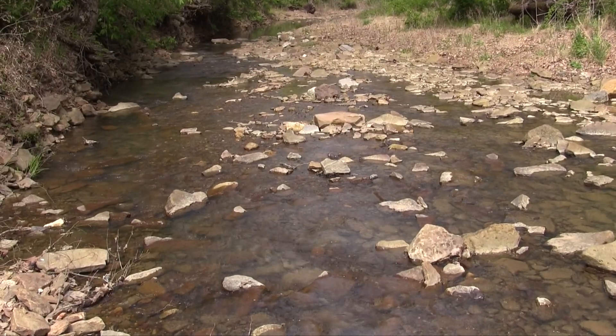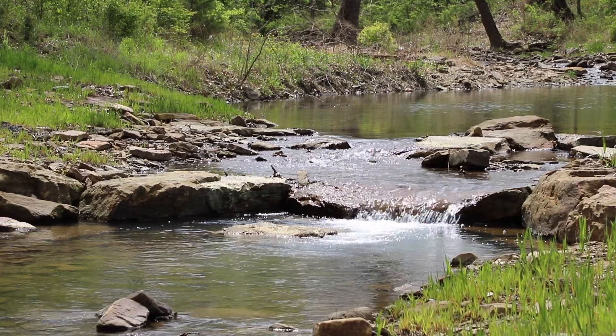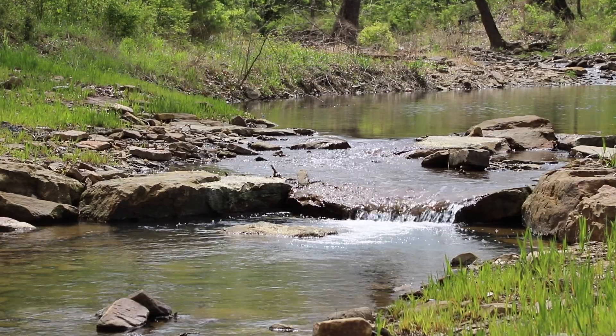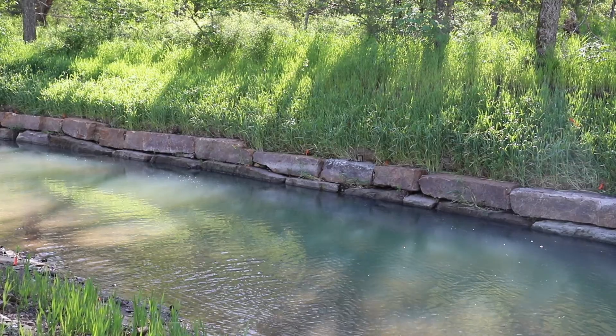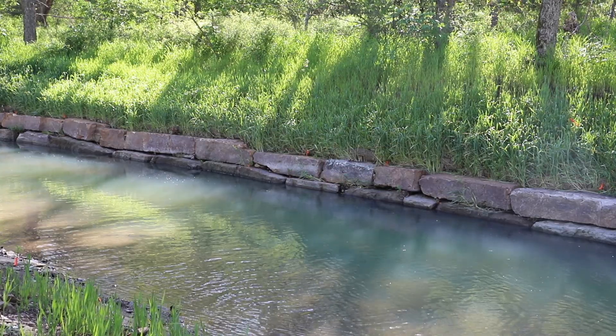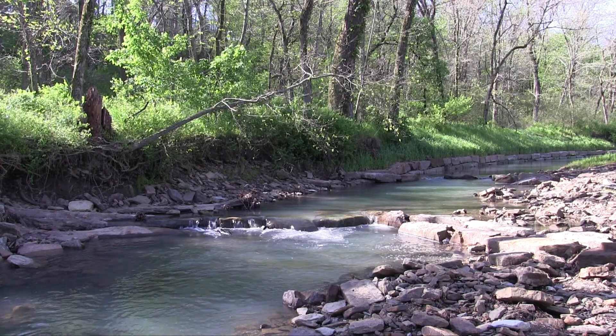For this stream, it had some nice qualities but it had these big old cut banks. Now people want to come down and enjoy this resource. We used EQUIP funding to pay for about 75% of this project and our RCPP funding to pay for the rest. We used natural channel design principles to restore this small section of Jones Creek.